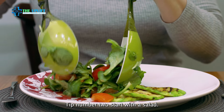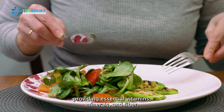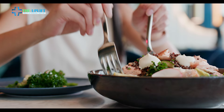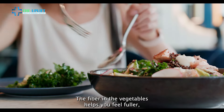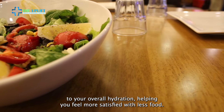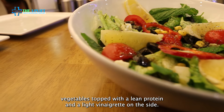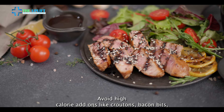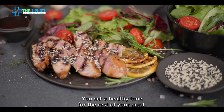Tip number two: start with a salad. Salads are typically rich in vegetables, providing essential vitamins, minerals, and fiber. This helps ensure you're getting a good dose of nutrients early in your meal. The fiber in the vegetables helps you feel fuller, which can control appetite and prevent overeating. Vegetables in salads have high water content, which can contribute to your overall hydration, helping you feel more satisfied with less food. For example, you might choose a mixed green salad with a variety of colorful vegetables, topped with a lean protein and a light vinaigrette on the side. Avoid high-calorie add-ons like croutons, bacon bits, and creamy dressings to keep it healthy. By starting with a salad, you set a healthy tone for the rest of your meal.